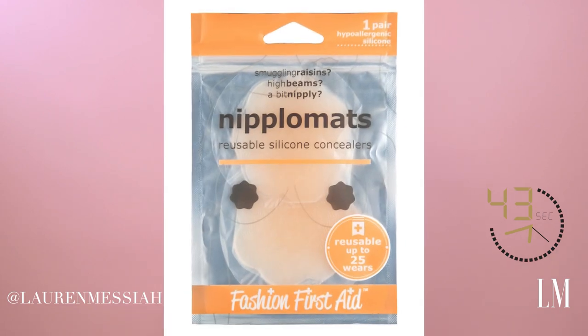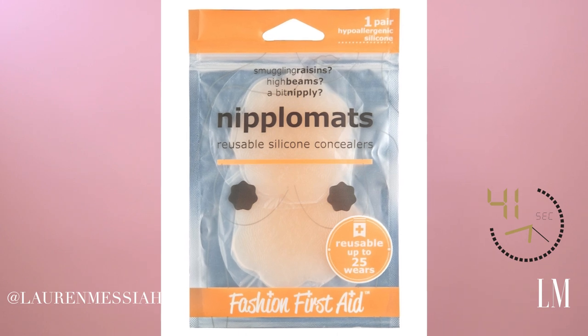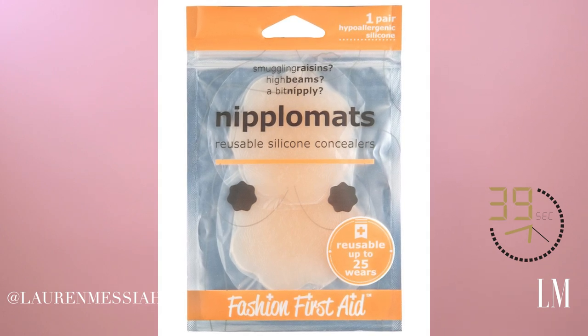These are Nipplo mats — they are silicone nipple covers. I'm sure you've seen the paper ones, the little pasties. Well those suck because they get all bunchy and crunchy and you can still see through them. These silicone ones are great because they will conceal any nipple color and they will conceal any poking that happens.